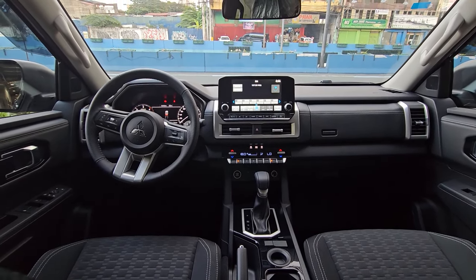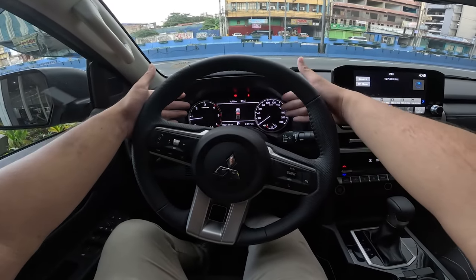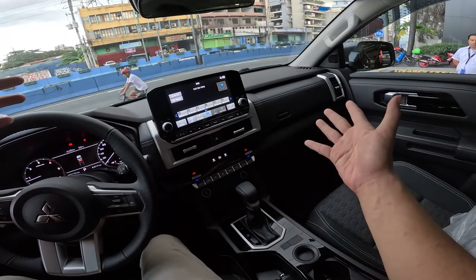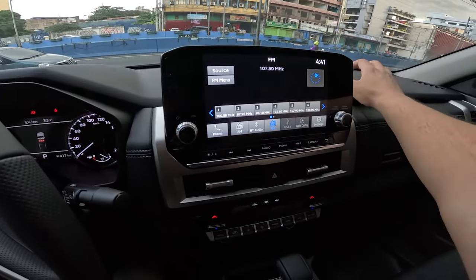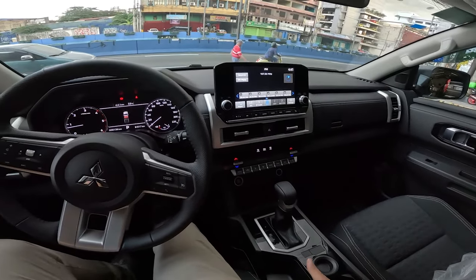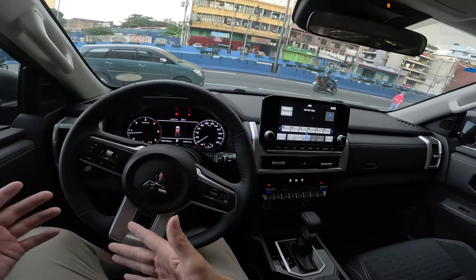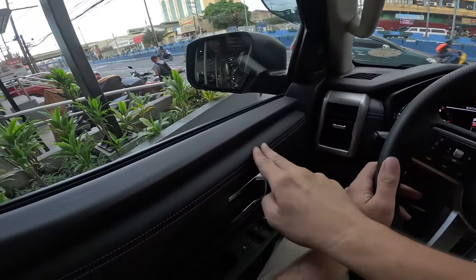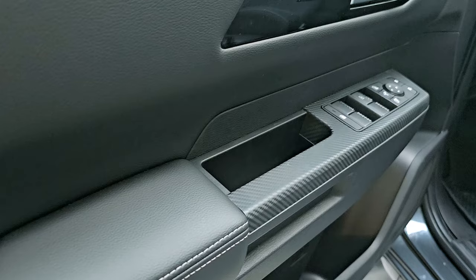Inside the Mitsubishi Triton GLS, you get an analog tachometer, an analog speedometer, and a digital screen at the center. At first glance it looks very similar to the interior of the GLX. You get soft touch panels, fabric seats that are both manually adjustable, and a manual handbrake. This gets dual-zone climate control — on the GLX you only get single-zone. You get a leather-wrapped steering wheel, leather-wrapped armrests, and panels with a full carbon fiber finish.